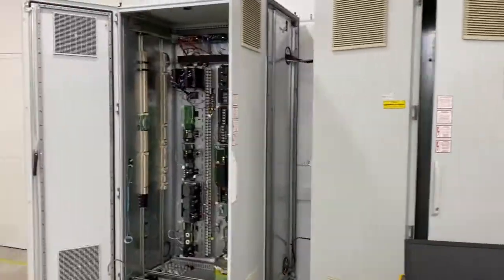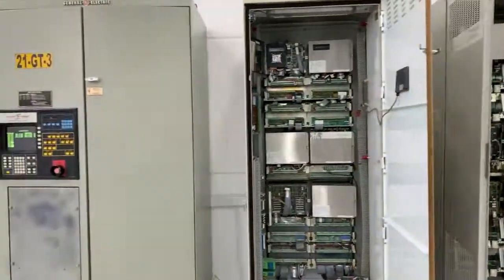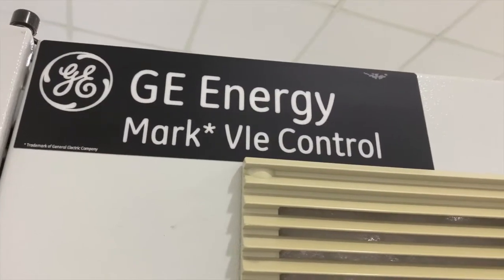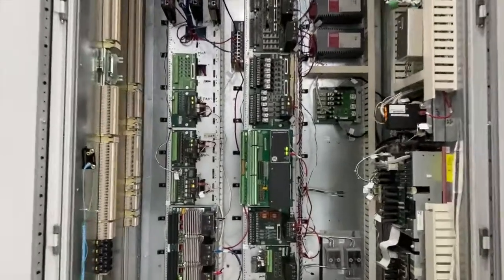World of Controls supplies Excitation, LCI, Drives, and Bentley Nevada parts. Our lab in UAE has been termed as a world-class facility by users who visited us.